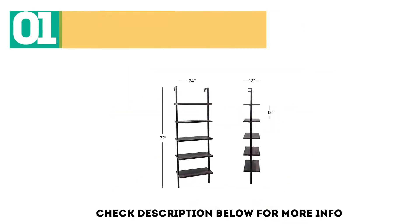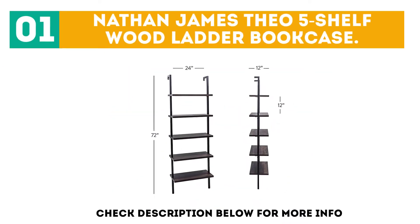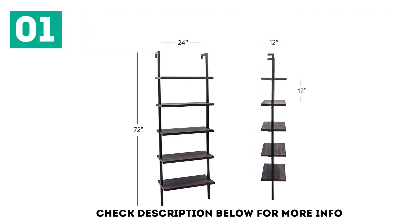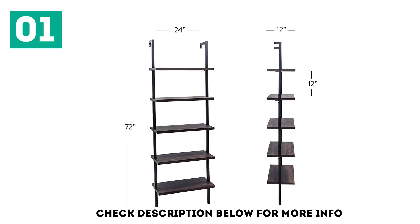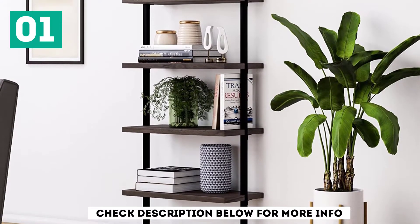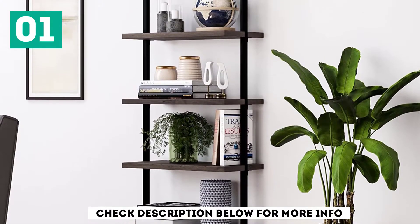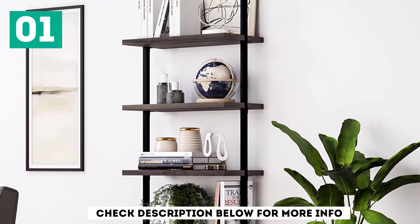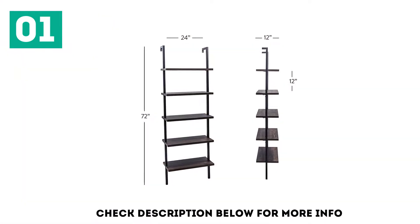Starting off our list at number 1, the Nathan James Theo 5 Shelf with Ladder Bookcase. Nathan James Theo is a spacious ladder bookshelf with 5 shelves and an industrial-grade metal frame. It has a stylish vintage look and a secure floor-to-ceiling design that offers ample storage space for books and pictures. The shelves are oak-laminated reclaimed wood, which is eco-friendly and long-lasting.